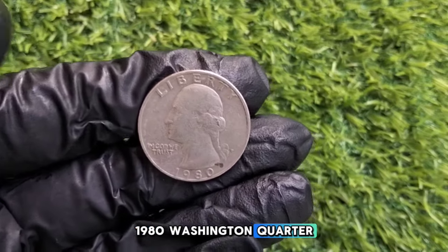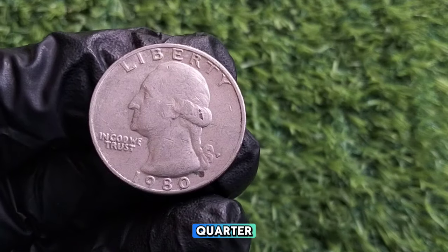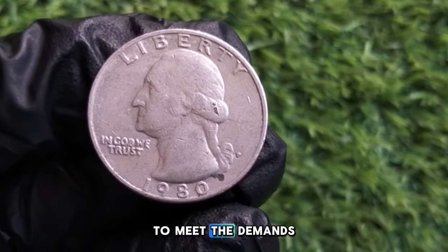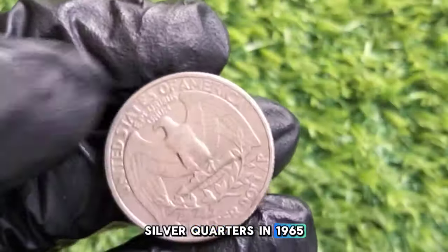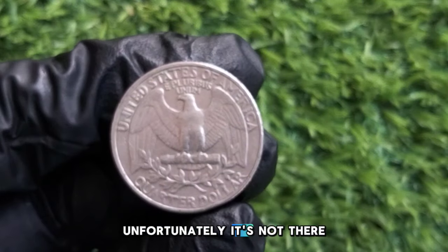The 1980 Washington quarter was struck during a time when the U.S. was producing millions of quarters to meet the demands of everyday commerce. It's part of the copper-nickel clad series, which replaced the 90% silver quarters in 1965. So if you were hoping for silver content in your 1980 quarter, unfortunately, it's not there.